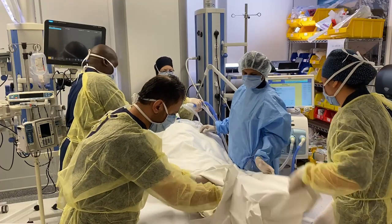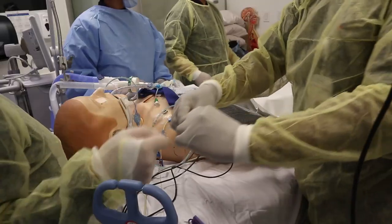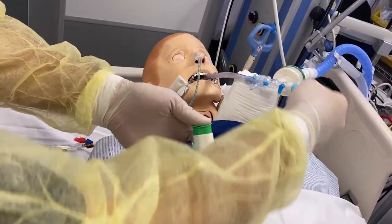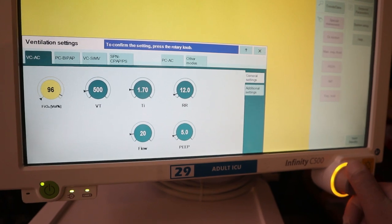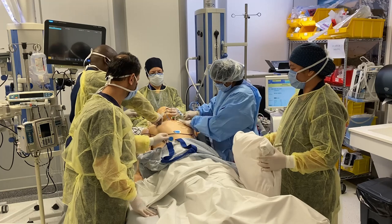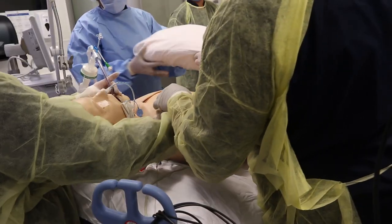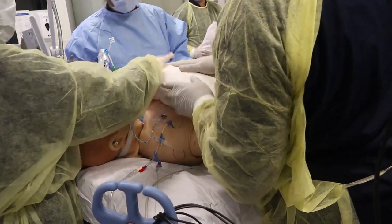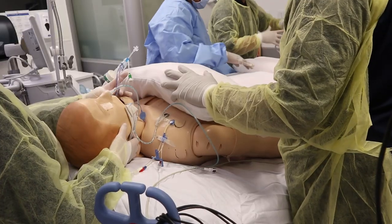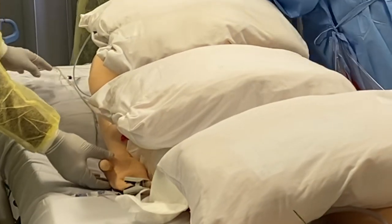Change any dressings that are due during the pronation therapy. Stop enteral feeding and suction the patient's artificial airway and oral cavity. The respiratory therapist will administer 100% oxygenation. Place long gel pads on the patient, or use pillows if gel pads are not available. Place a pillow across the patient's chest above the level of the axilla. Remove the ECG electrodes from the patient's chest. Place a pillow across the patient's iliac crest — do not place it below the iliac crest as femoral nerve compression could occur. Place a pillow under the chin.